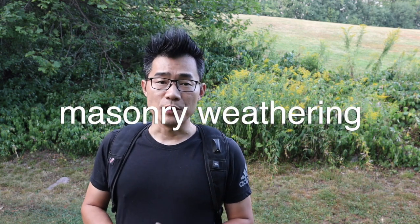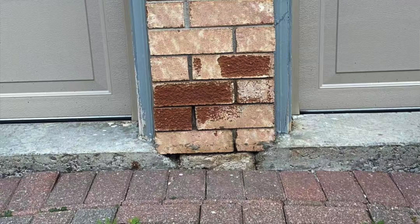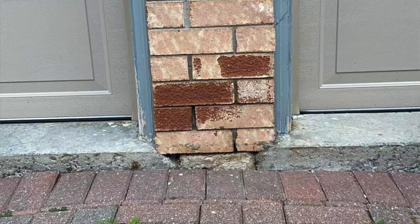A few days ago, one of my YouTube followers sent me this picture. He wants to know what happened to his brick, what's the cause of it, and how to fix it. I looked at the picture and I told him: you have a wall sconce above that brick — that's the cause of it.